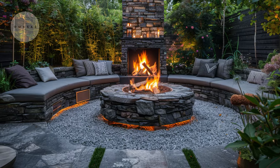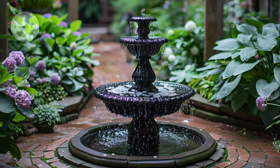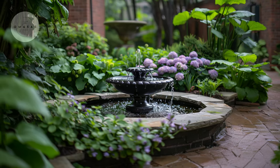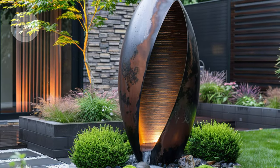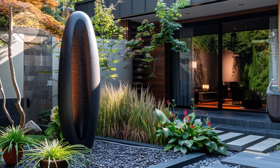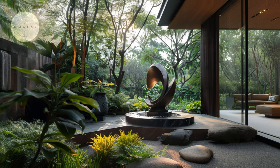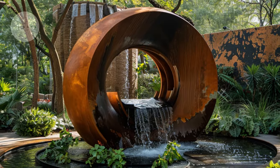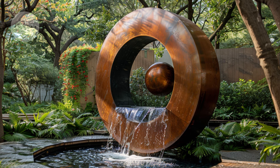Creating a focal point in a small garden is not just about enhancing aesthetics but also about infusing personality and charm into your outdoor sanctuary. Consider incorporating a miniature fountain whose gentle babbling water not only creates a soothing ambience but also attracts birds and pollinators, adding life and movement to your garden. The sound of trickling water can provide a calming backdrop amidst the bustle of city life. Another captivating focal point could be a decorative sculpture strategically placed among your plants — whether a whimsical statue, a modern art piece, or a vintage garden ornament — serving as an eye-catching element that reflects your personal style.